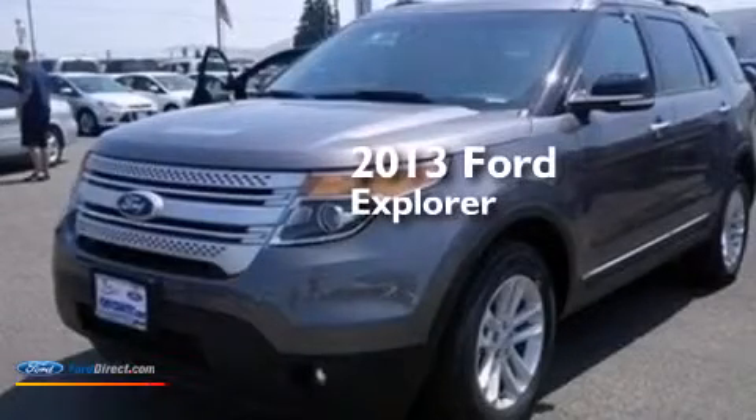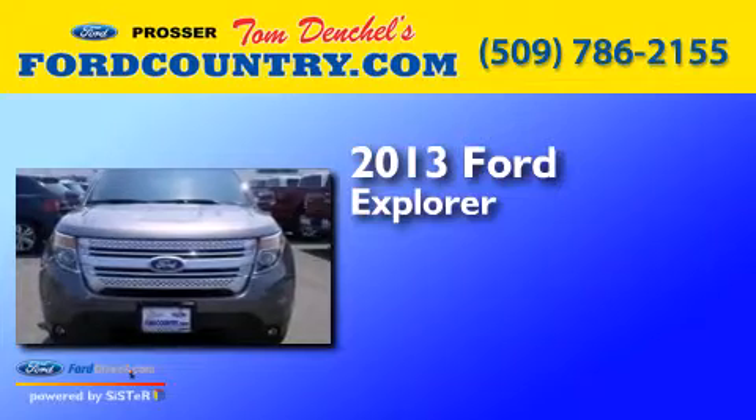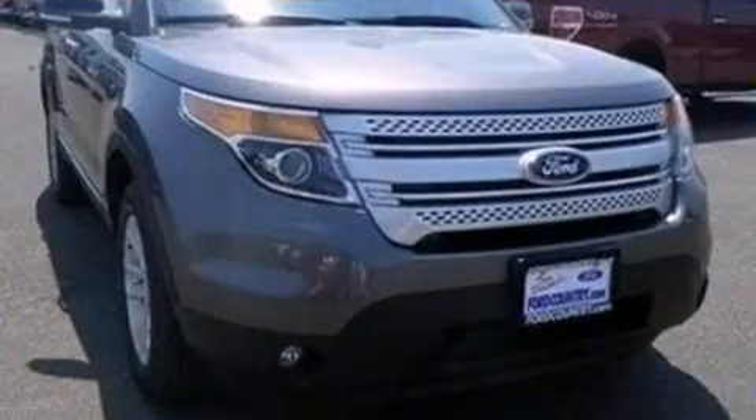This is a brand new 2013 Ford Explorer. It features a 3.5 liter engine, an automatic transmission, and four-wheel drive.